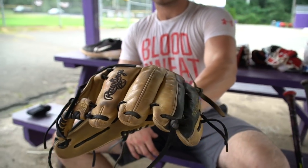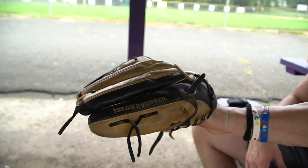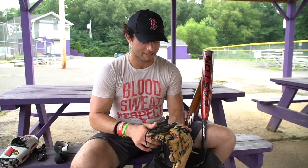This is my baby right here — this is my third baseman mitt, my go-to glove of course. I've had this glove for about two and a half to three years now, three different seasons, and it still holds up. The leather is still good, everything is still tight and ready to go.